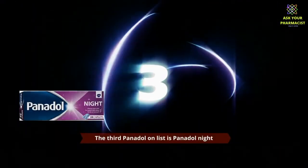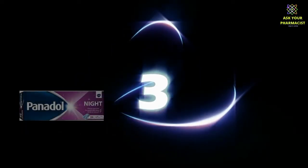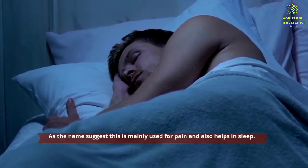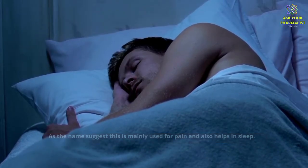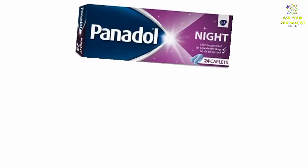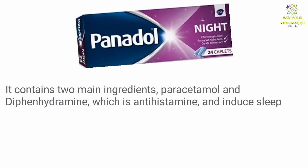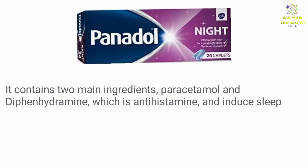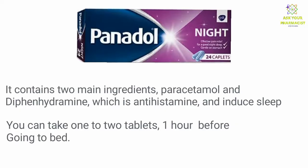The third Panadol on the list is Panadol Night. As the name suggests, this is mainly used for pain and also helps in sleep. It contains two main ingredients: paracetamol and diphenhydramine, which is an antihistamine and induces sleep. You can take one to two tablets one hour before going to bed.